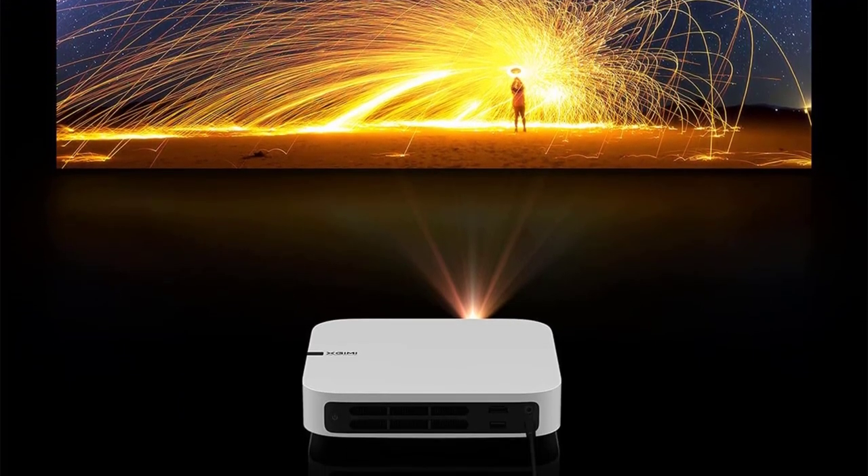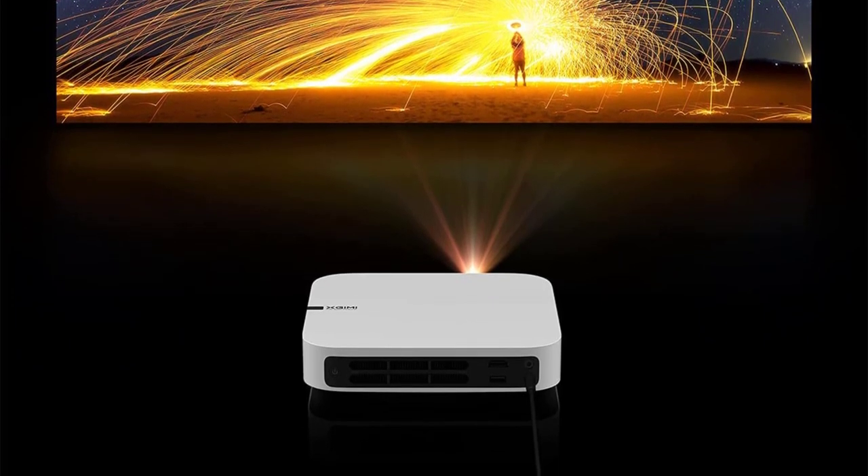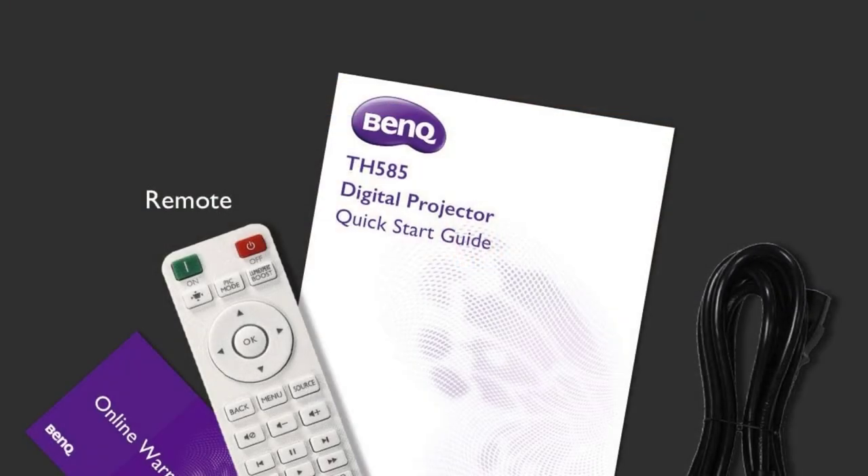You can also pair your device's speakers with DTS and Dolby audio, further enhancing the experience.